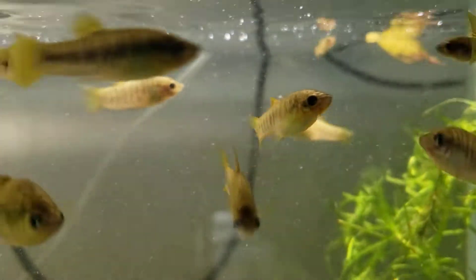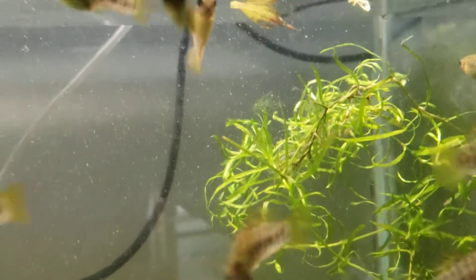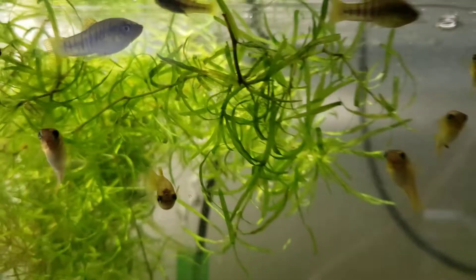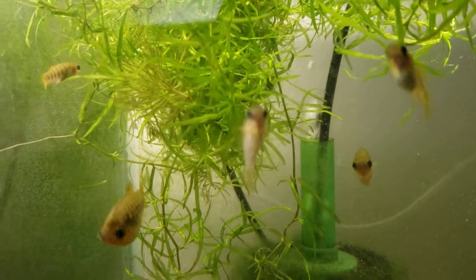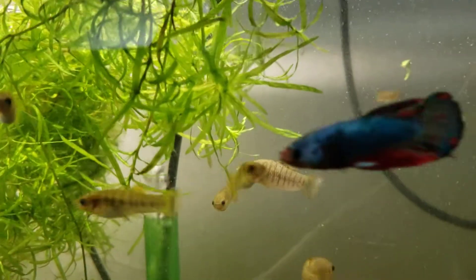Anyway guys, if you've never kept these, they're very easy to keep. Give them good clean water and some food. We do keep guppy grass and whatnot in here too for the babies to hide in, but for the most part they're pretty self-sufficient — and they will produce a lot of babies, so beware of that.